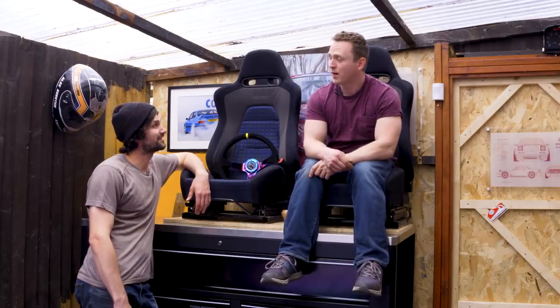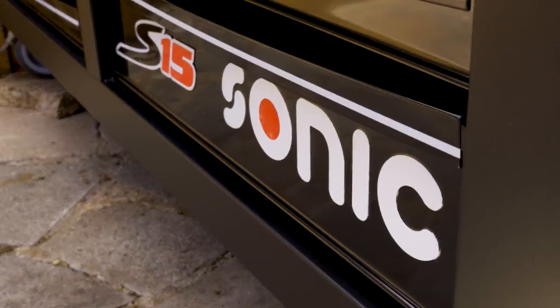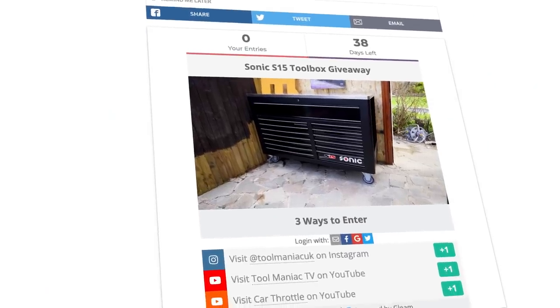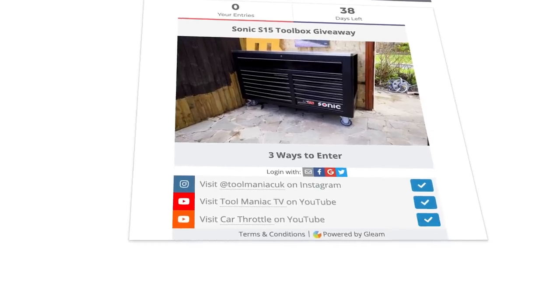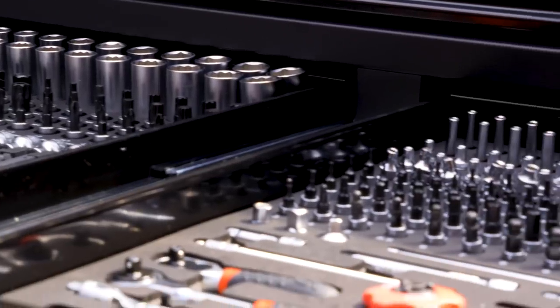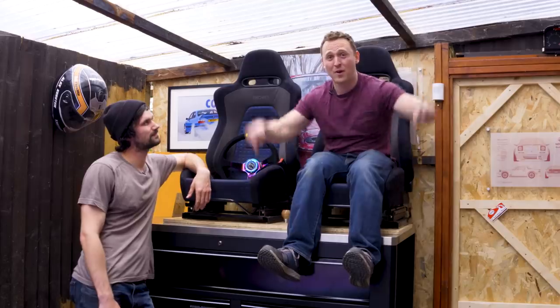I wish it was me. It could be, if you enter. To be in with a chance of winning this amazing Sonic S15 tool chest, including all 958 pieces, all you need to do is hit the link in the description, and then follow Tool Maniac on Instagram, subscribe to them on YouTube, and also subscribe to Car Throttle. The winner will be selected at random when the competition closes at the end of May. But before we crack on with the build, let's have a look at your potential giveaway present.